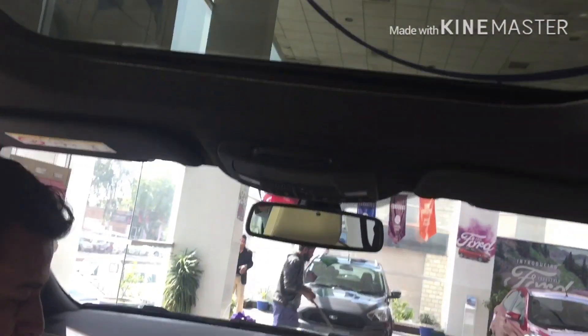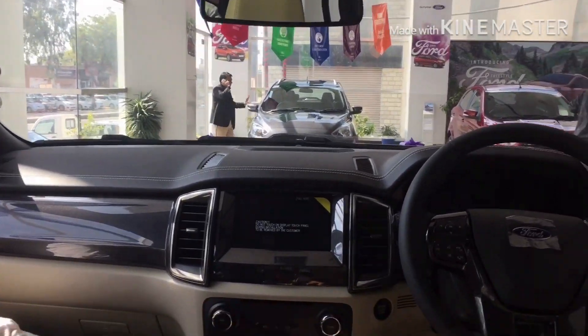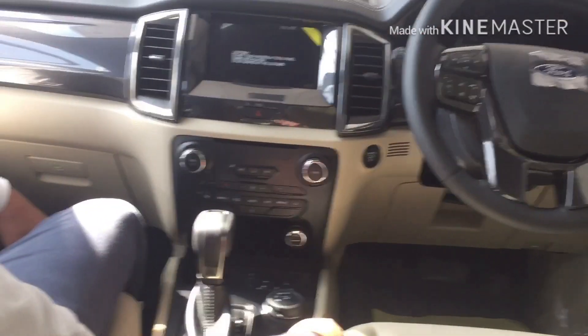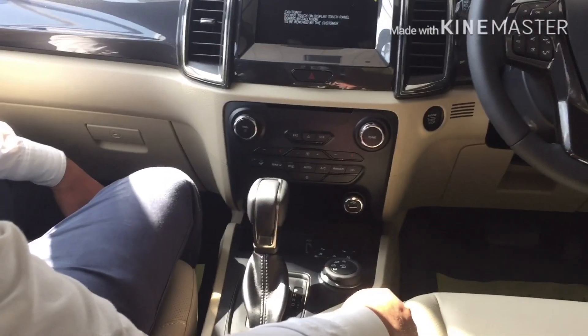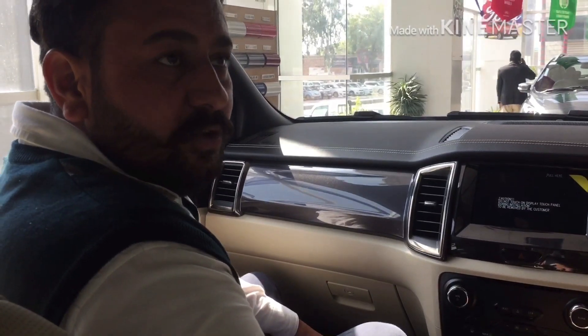The sunroof is there. This is the Ford Endeavor — it's an automatic version with 4x4 drive. The engine is a 2.2cc diesel and also a 3.2L engine option.